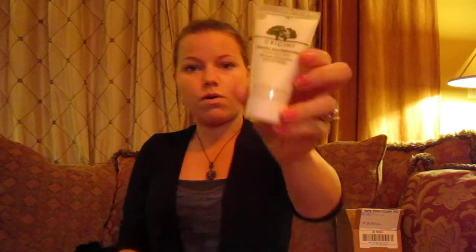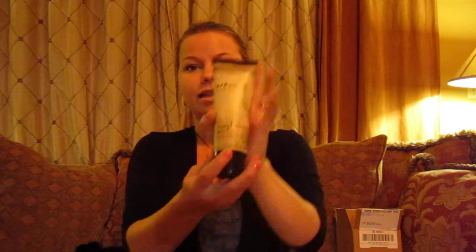Just something random: a daily health boost, all natural orange flavor that you put in your water. Origins Checks and Balances Frothy Face Wash — which I actually have too and I like it. And the Wynn by Chaz Dean Sweet Almond Mint Styling Cream.